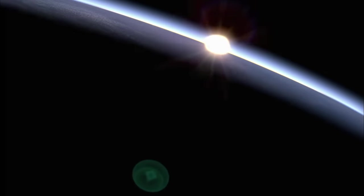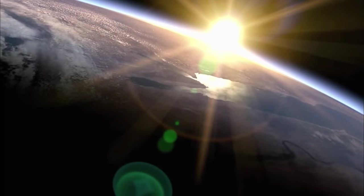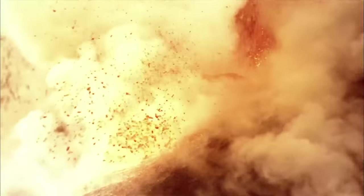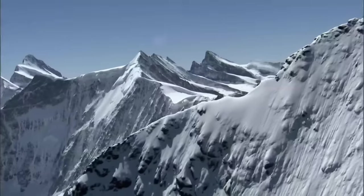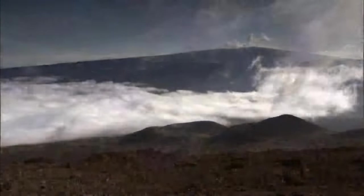Earth, a unique planet, restless and dynamic. Continents shift and clash. Volcanoes erupt. Glaciers grow and recede. Titanic forces that are constantly at work, leaving a trail of geological mysteries behind.